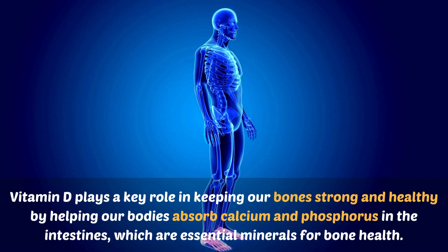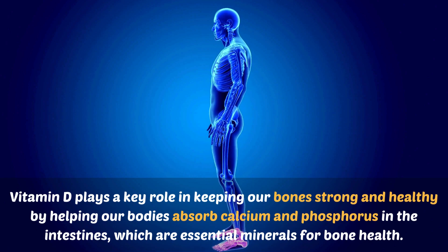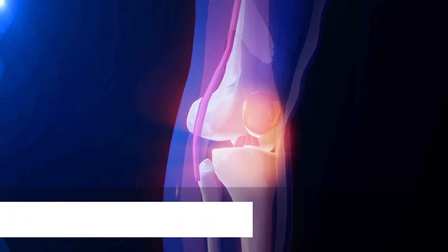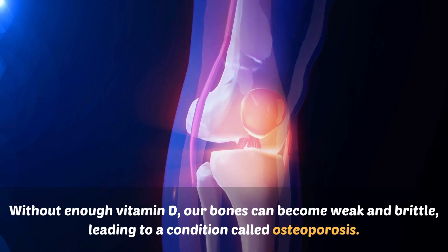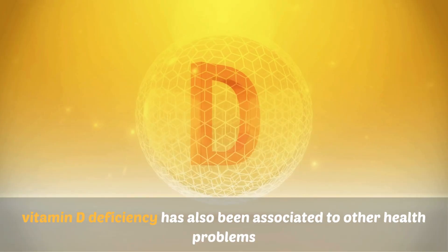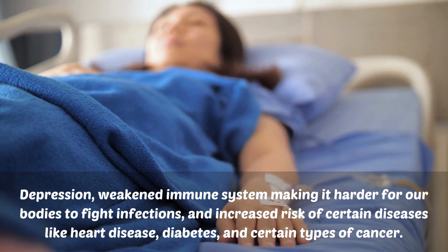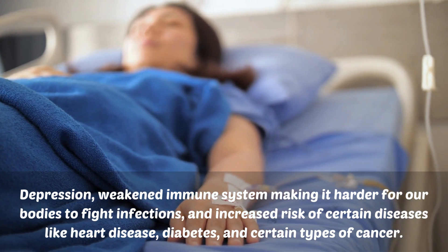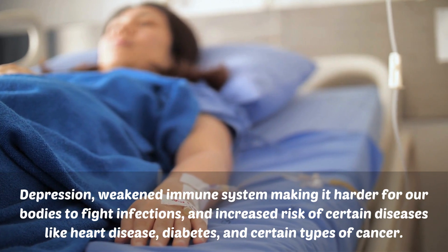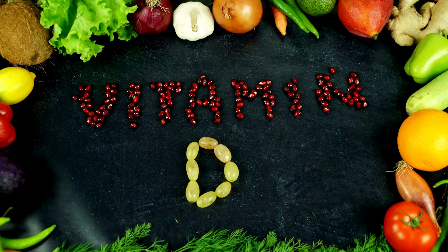So what happens when we don't get enough vitamin D? Vitamin D plays a key role in keeping our bones strong and healthy by helping our bodies absorb calcium and phosphorus in the intestines, which are essential minerals for bone health. Without enough vitamin D, our bones can become weak and brittle, leading to a condition called osteoporosis. Vitamin D deficiency has also been associated with other health problems like depression, weakened immune system — making it harder for our bodies to fight infections — and increased risk of certain diseases like heart disease, diabetes, and certain types of cancer.